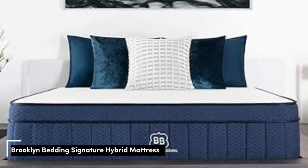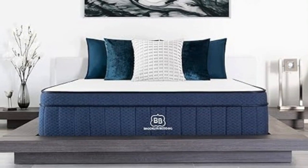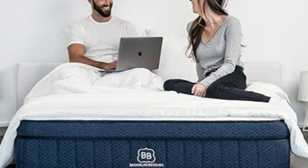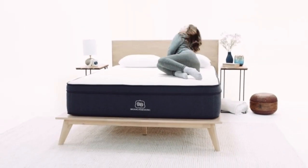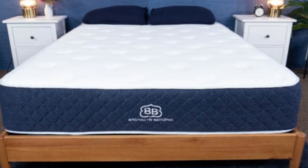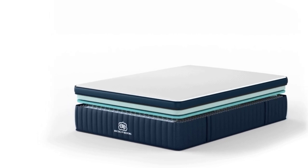Number 2. The Brooklyn Bedding Signature Hybrid earns points for a simple yet thoughtful design and approachable sticker price. Adaptive foam layers over sturdy coils help ensure a good balance of cushioning and support, and you can choose from three firmness levels to further optimize your personal comfort. Our testing team appreciated the feel of the Signature Hybrid's foam layers, which contour closely but shouldn't hug too tightly — a common complaint about memory foam. All three firmness levels were tested: side sleepers up to 230 pounds and back sleepers under 130 pounds awarded the medium-soft (4) design its highest ratings. You should opt for this model if you enjoy deep cushioning from your sleep surface.